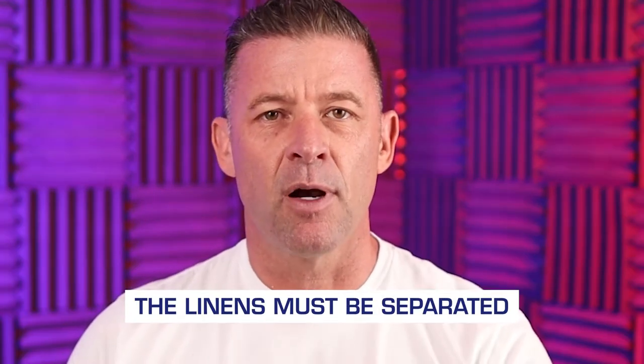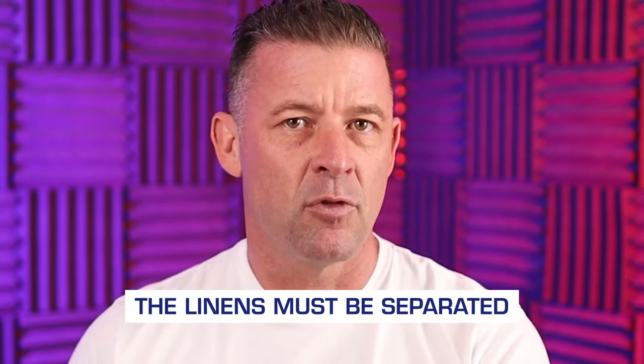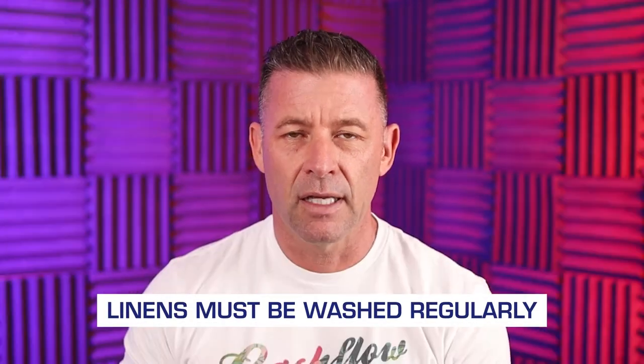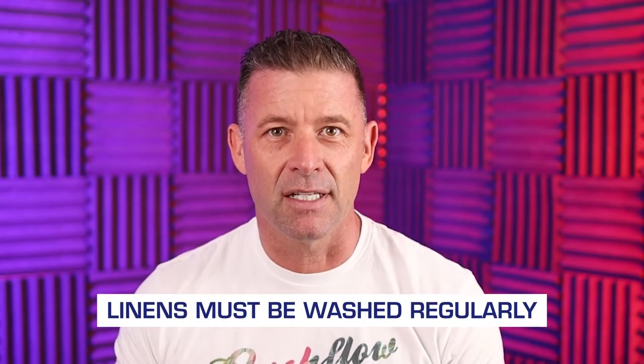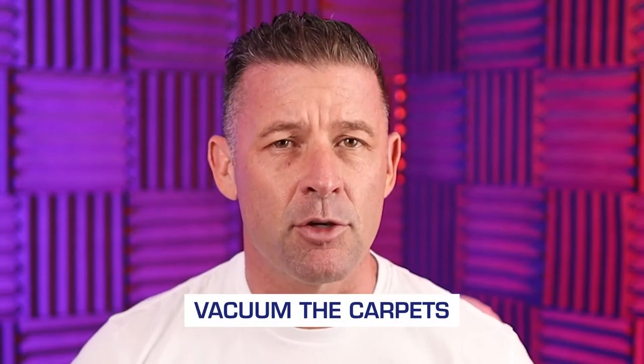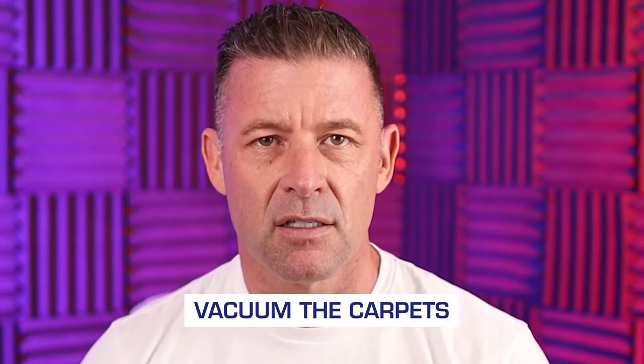I also like to make sure our linens are separate from anything the guest or tenant has, and we make sure all those linens are washed regularly — every visit. When you're washing them, do them at the highest heat, because it's the heat that can help kill them. Vacuum as well; if you have carpet, make sure you're vacuuming in between visits. If you have a house cleaner going in, make sure you're also inspecting the beds during this time.